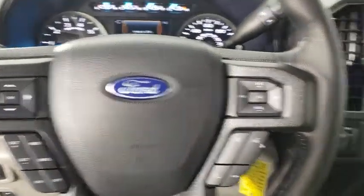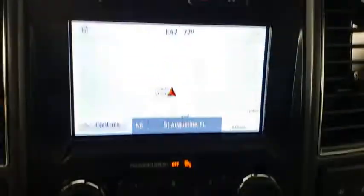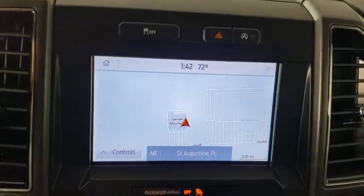Power windows, electronic stability control, security system, compass, tachometer, panic alarm, remote keyless entry, brake assist, tilt steering wheel, driver vanity mirror, passenger vanity mirror.